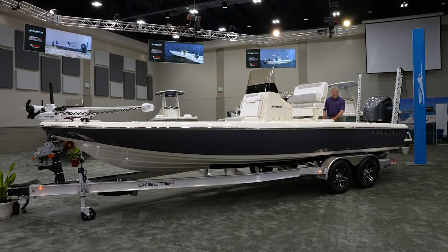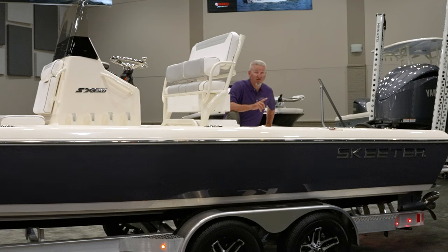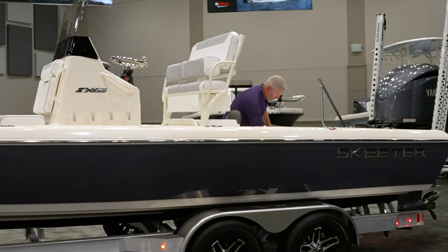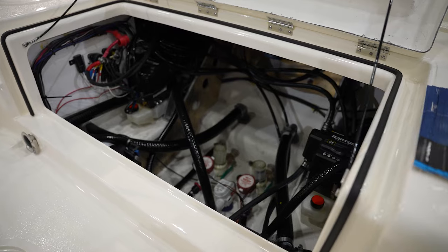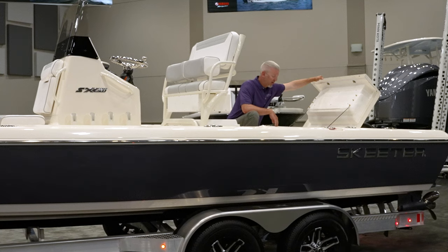One thing I really love about the new 241 is the access to the bilge. A lot of boats have a very small access point to get in and change bilge pumps or live well pumps if they go out, but not the new 241. This boat has complete access into the bilge to easily reach anything that needs to be replaced — bilge pumps, power pole pumps, or Raptor pumps. It's a really nice feature.